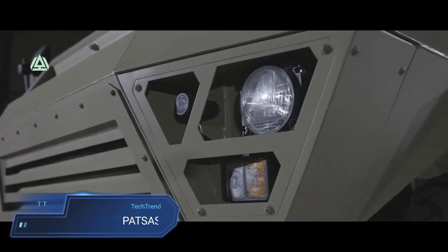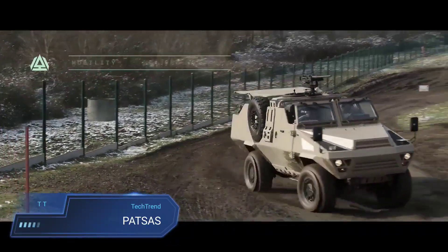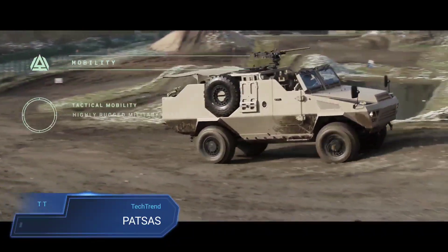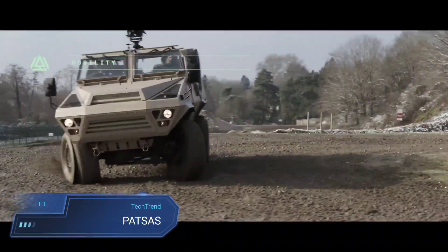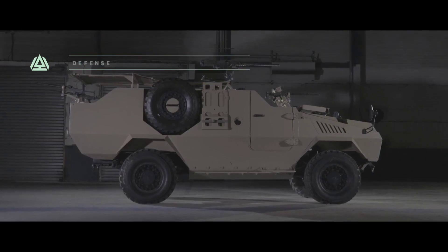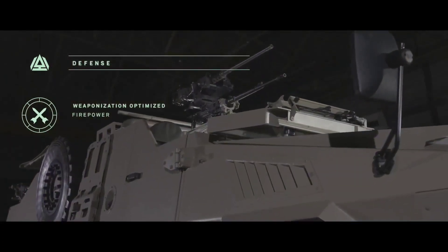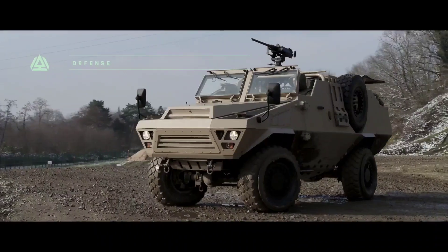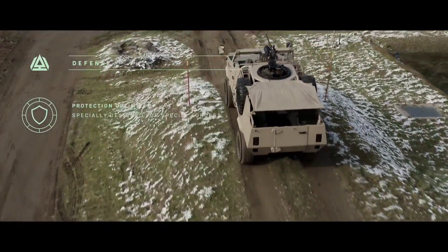Patsas, by Arquus, is a groundbreaking military vehicle that embodies innovation and adaptability. Designed by the French defense company Arquus, it represents a fusion of cutting-edge technology and robust engineering, tailored to meet the evolving needs of modern armed forces. Patsas stands out as a versatile and agile platform, capable of tackling diverse operational challenges with precision and efficiency.